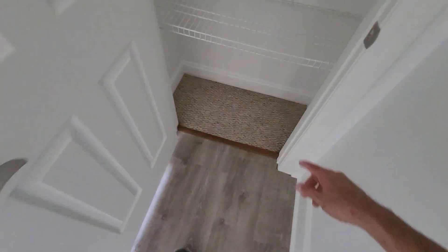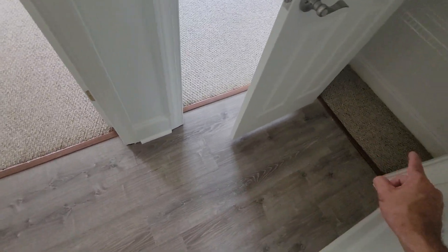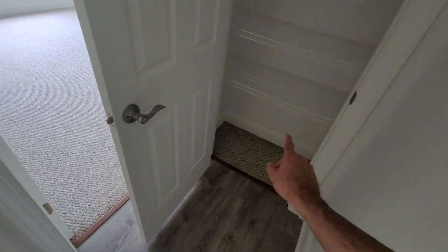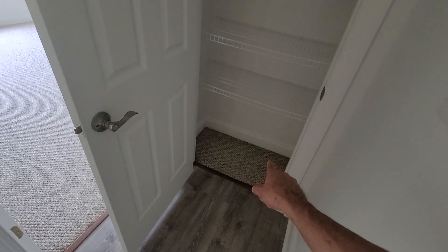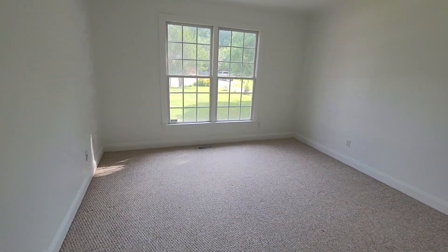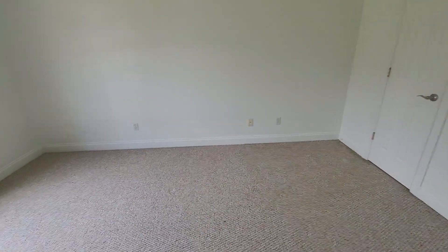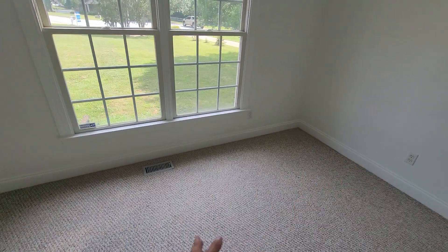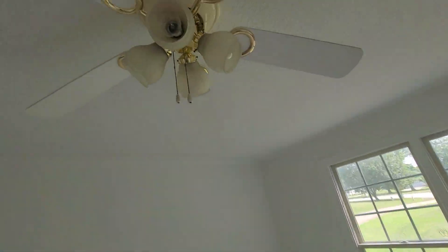This is just a linen closet. I think at one time there may have been carpet throughout, and this flooring was put in separately afterwards — because there's still carpet in the closets, which is what makes me think that. Then this room is a good sized room, probably about 12-14 feet square, with a textured ceiling and a walk-in closet. The carpet has a little wear on it there.